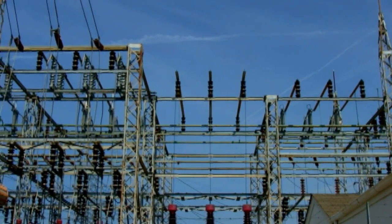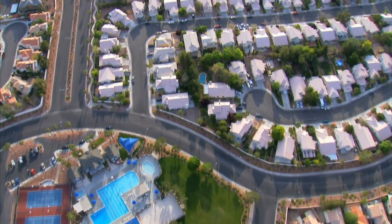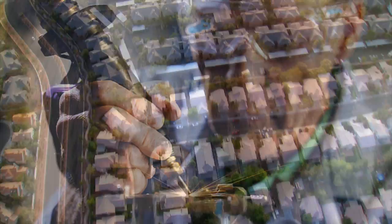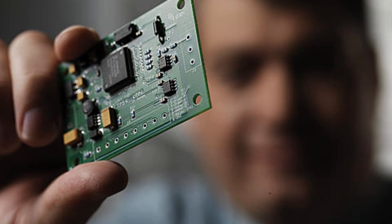So an example of a direct mechanism is the power grid loses about 6% or 8% on average of the electricity that is generated in the course of sending it to your home or business. We can use advanced technology, especially down at the distribution level, to manage voltages very carefully and save maybe 10% or 20% of that loss. That's like a 2% energy savings for the nation if we can do that.